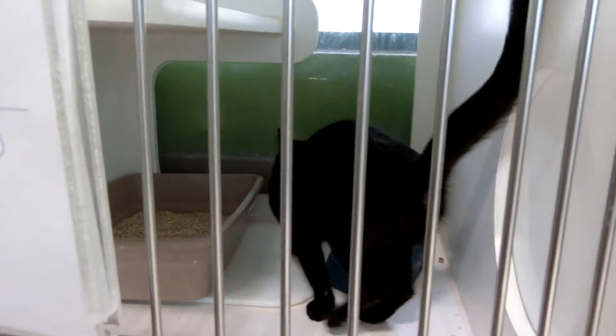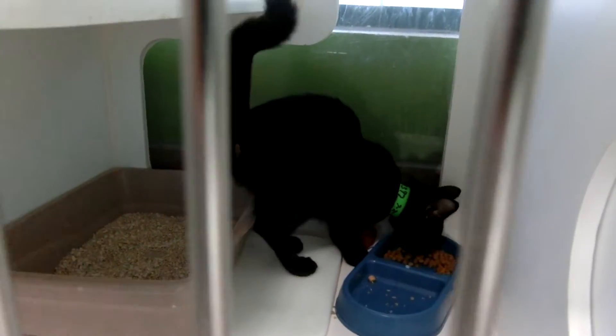Trixie is very friendly — a 4-month-old female.